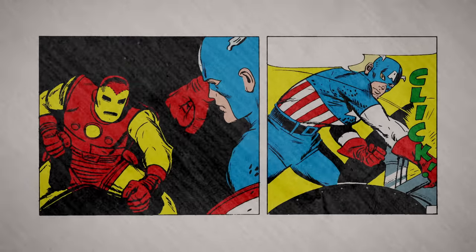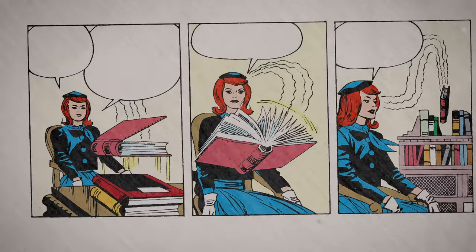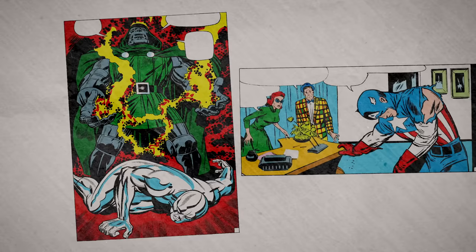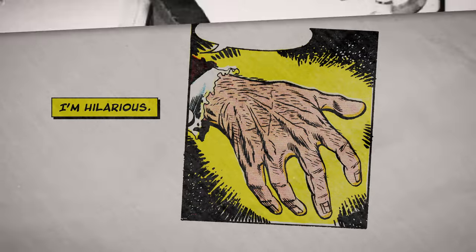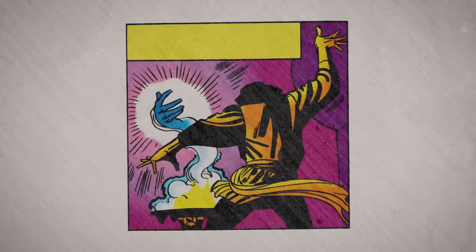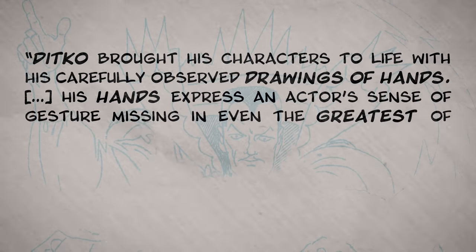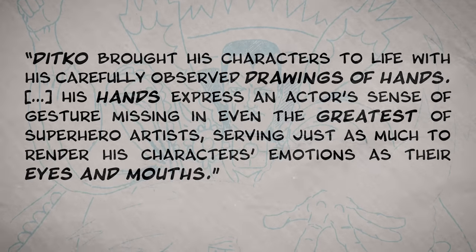So it makes sense that for a lot of superhero action comics, artists would default into drawing fists or simply keeping the hands small and out of the way most of the time. Jack Kirby, for example, was able to effectively communicate the emotion of a scene through the use of other tactics like dramatic camera angles, exaggerated body language, and energetic facial expressions. On the other hand, Steve Ditko knew that hands had an untapped potential in the visual language of comics. Ditko brought his characters to life with his carefully observed drawings of hands. His hands express an actor's sense of gesture, missing in even the greatest of superhero artists, serving just as much to render his characters' emotions as their eyes and mouths.